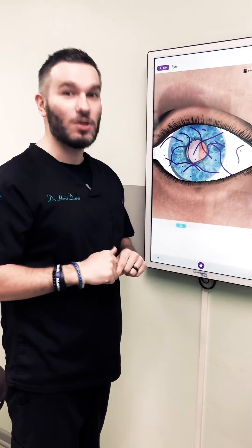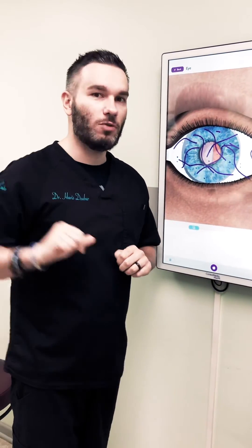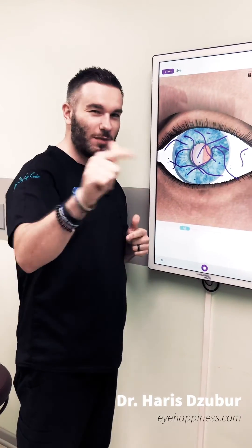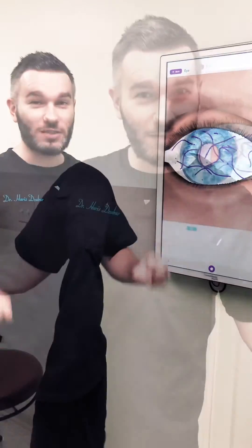That's why hyaluronic acid eye drops are so much better and feel so much better on the eye compared to other ones. From this horse, signing off — this has been your daily educational tip.